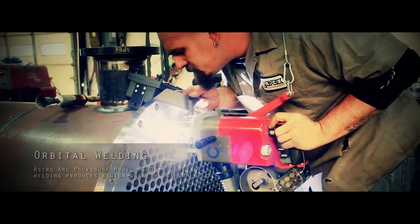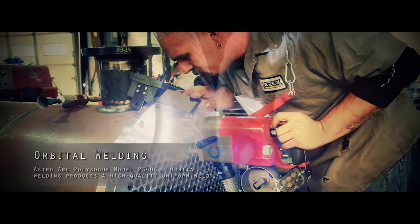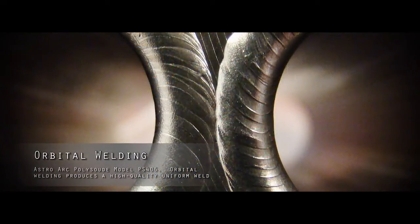Orbital welding. With repeatable, accurate position and feed to produce highest quality, uniform welds.